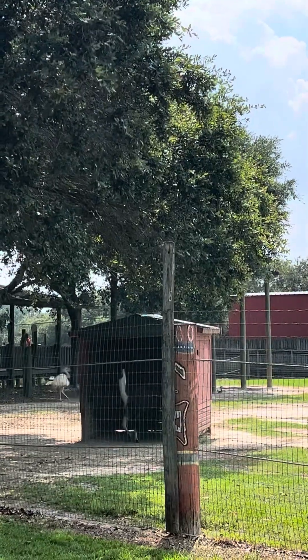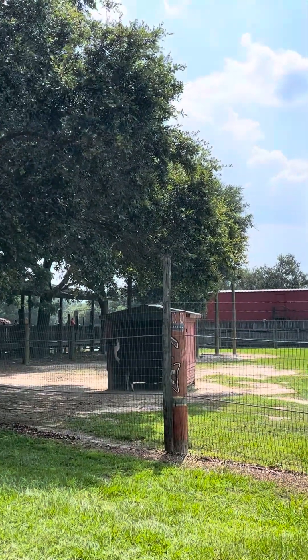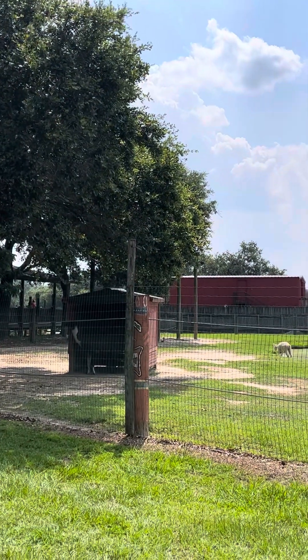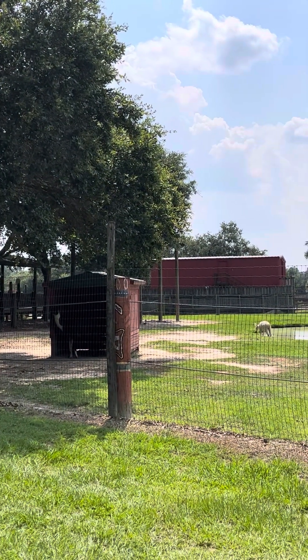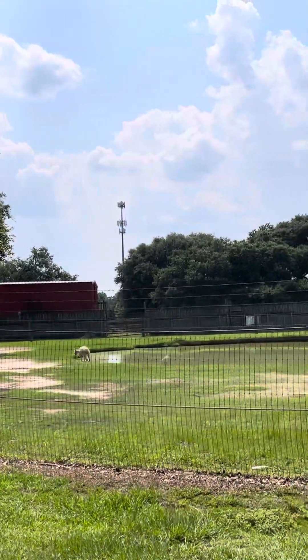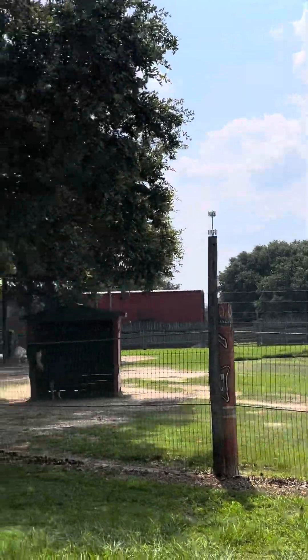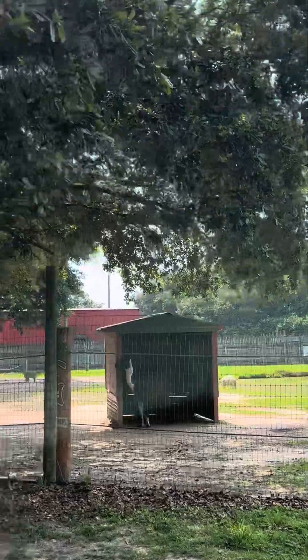The animals that look like large guinea pigs are called capybaras, and they're the largest rodents in the world. They can weigh up to 150 pounds. The large birds are greater rheas. These flightless birds love eating insects, and during mating season, it's the male rheas that sit on the nest, hatch the eggs, and raise the babies.